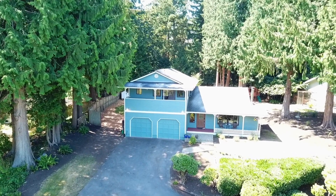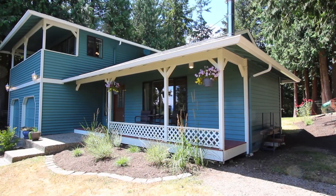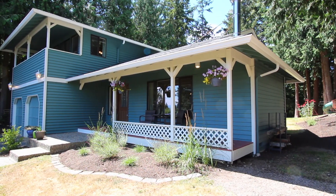Let's take a closer look at this wonderful home with views of the Cascade Mountains. You'll be greeted by the front porch, which is perfect for watching the sunrise.